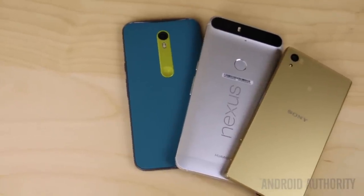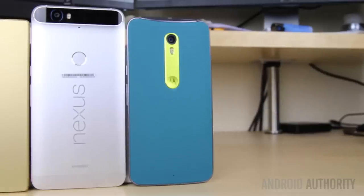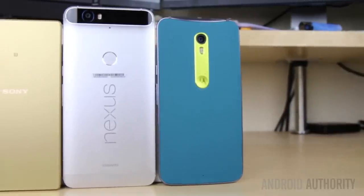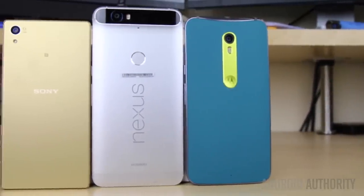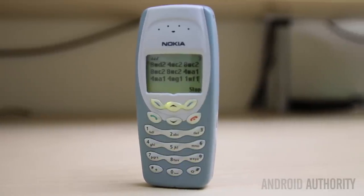As smartphones become a mesh of glass, metal and a bunch of fiddly parts, we thought we'd take a trip down memory lane and revisit the granddaddy of the smartphone. Introducing the Nokia 3410.